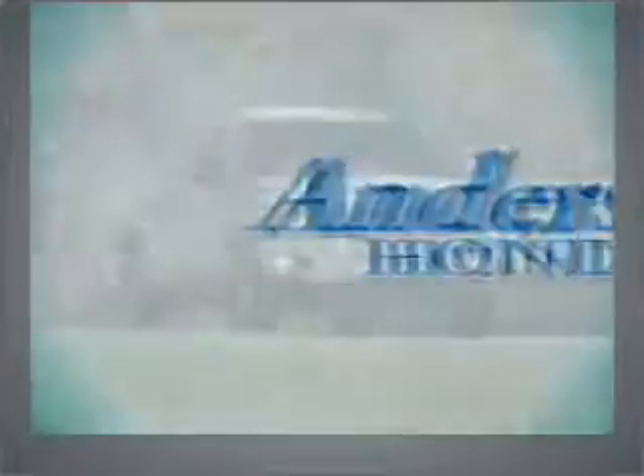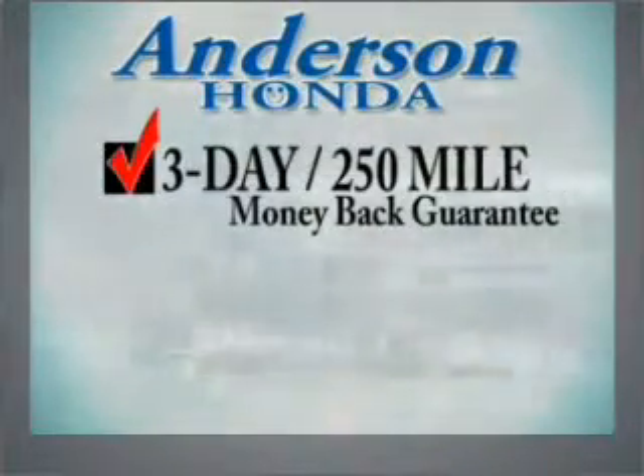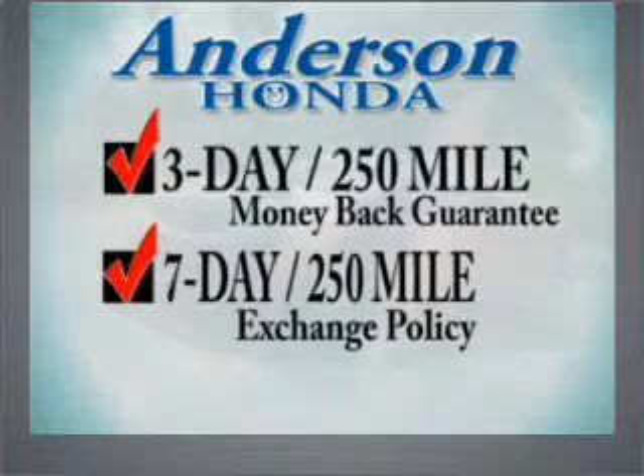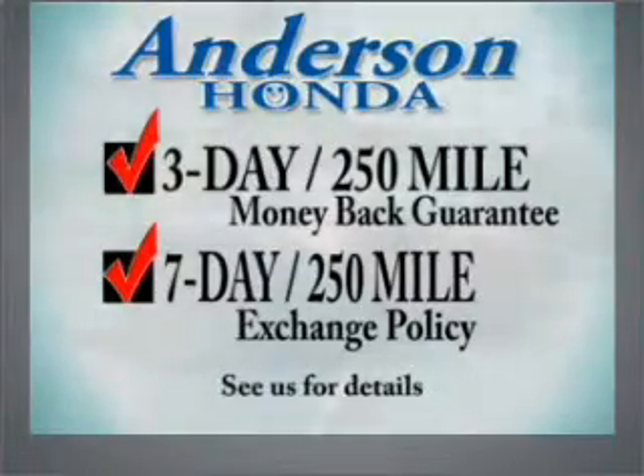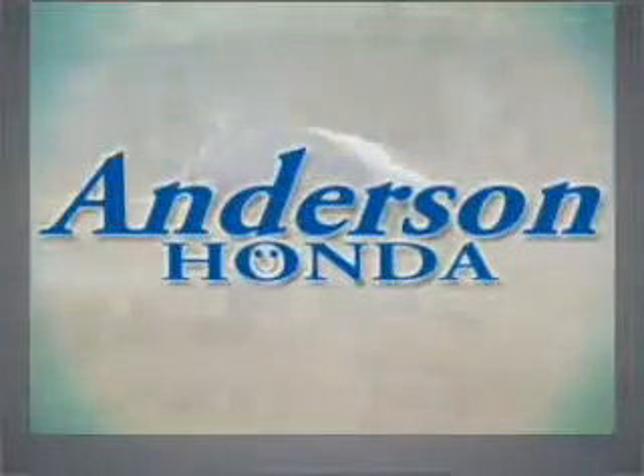At Anderson Honda, every vehicle comes with a three-day, 250-mile money-back guarantee and a seven-day, 250-mile exchange policy. We strive to offer competitive pricing on every vehicle we sell, while providing a unique buying experience. Contact us to make an appointment today.